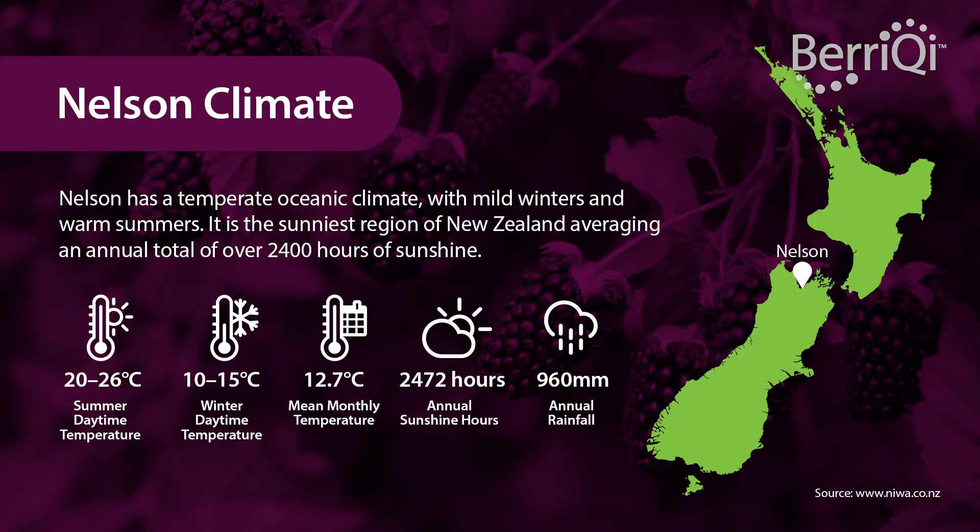Boysenberries New Zealand is a cooperative. We grow most of New Zealand's boysenberries, and they're all grown here in Nelson. We grow them here because they really grow very well here. The climate suits them particularly well. We have ample supply of water and the best sunshine hours in New Zealand.